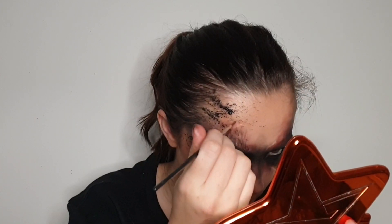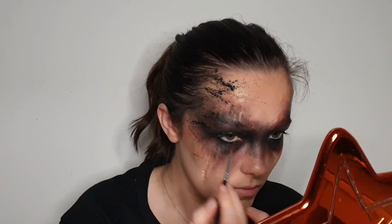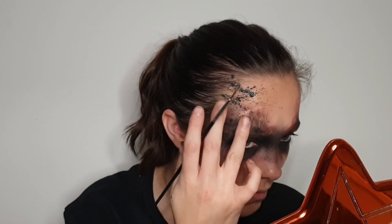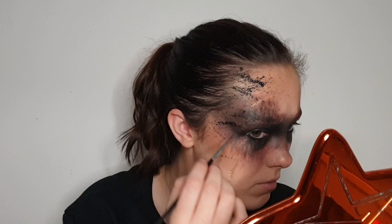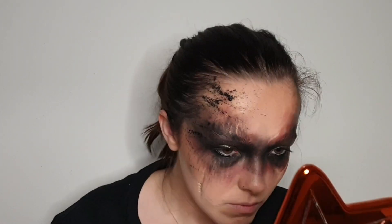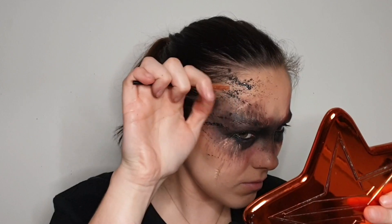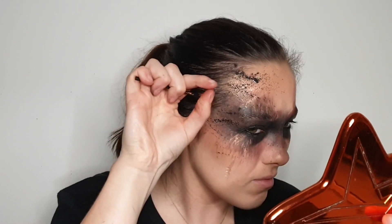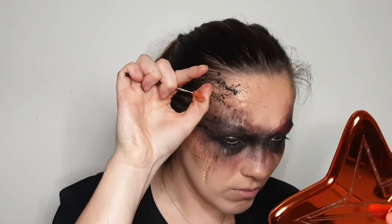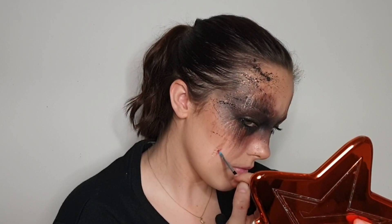Then I took a copper pigment, mixed it with a bit of mixing liquid from Mayron, and did the same thing — creating some lines coming out of my eyes and then flicking it onto my face using a disposable mascara wand. I just wanted to make sure there were lots of different textures and colors; the more texture in this makeup look the better, because Vikings wouldn't have used makeup — they would have used like charcoal and stuff like that.